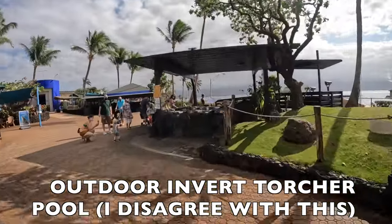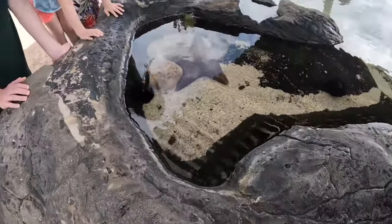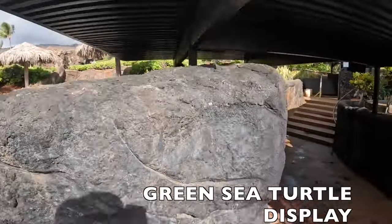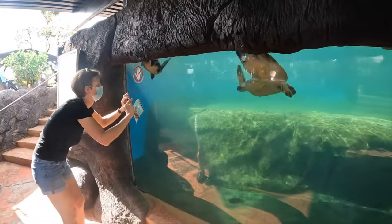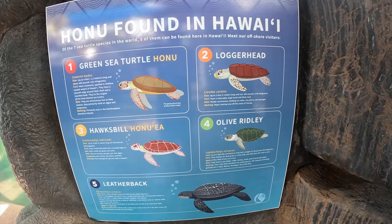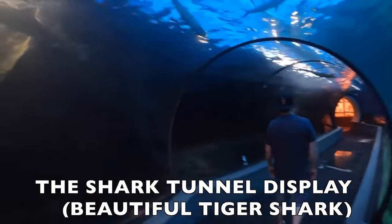Fast forward to the outdoor display — there's a touch tank with sea urchins. I disagree with this practice but just about every aquarium has it so the kids can interact. Next is the green sea turtle display. By the way, sea turtles are protected by international law, so if you see them in the ocean — which you almost definitely will when you come to Hawaii — do not attempt to approach or touch them. It is illegal to touch a sea turtle.